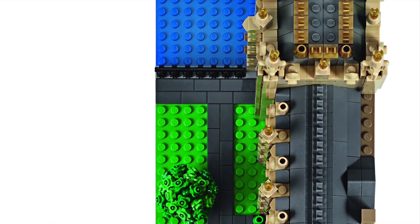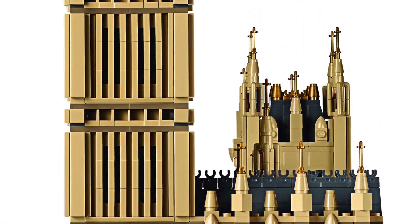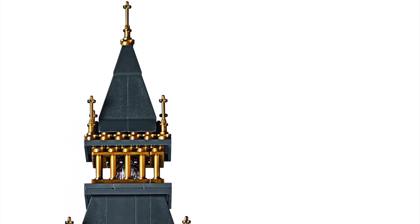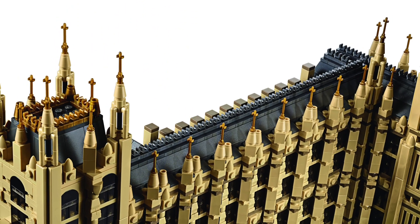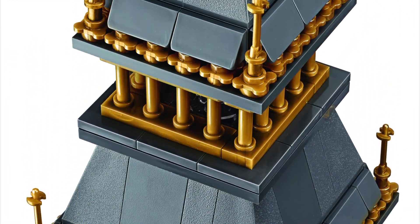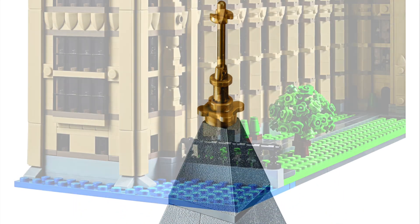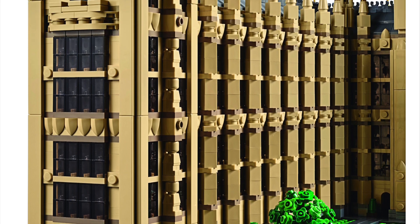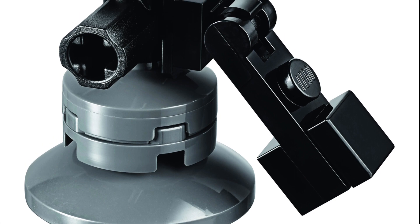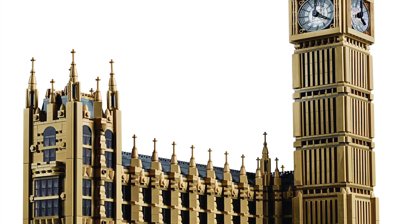I personally think this set just looks awesome. I've never been to London before, but I still think the Big Ben looks awesome. Hopefully one day I will get to visit there and see it for myself. But until then, I can get this awesome, enormous Lego set to kind of represent it. This is one that I definitely want to get. It's got a lot of detail in it and lots of cool pieces — it just looks like a really, really cool set.